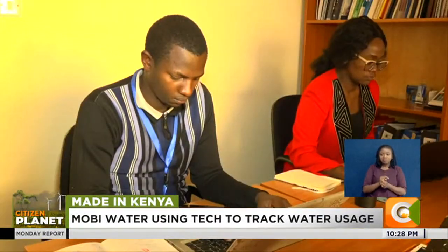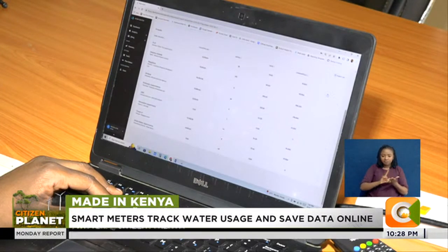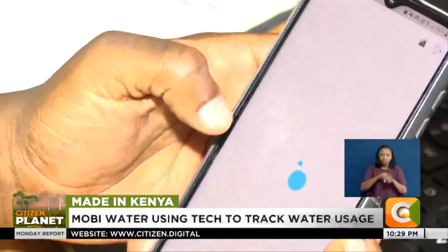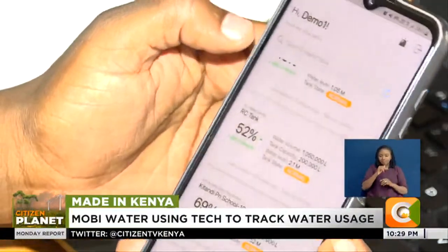With at least 12 staff members, Mobi Water prides itself on helping schools in five counties consume water efficiently. They are tracking about 131 public schools across five different counties, and have managed to improve water availability in those schools by about 40% by providing notifications whenever schools are about to run out of water so they can refill the tanks. Looking ahead, they want to be the largest smart water solutions company in Africa, deploying about a million devices within the next three years, which could lead to a 30% increase in water availability.